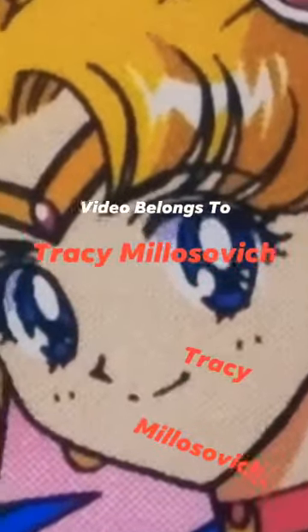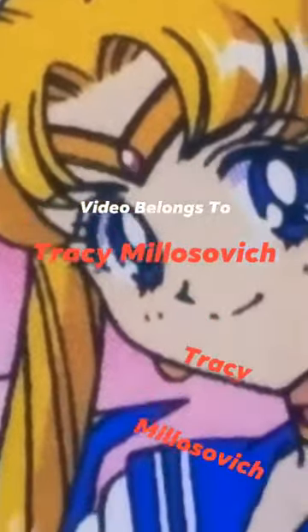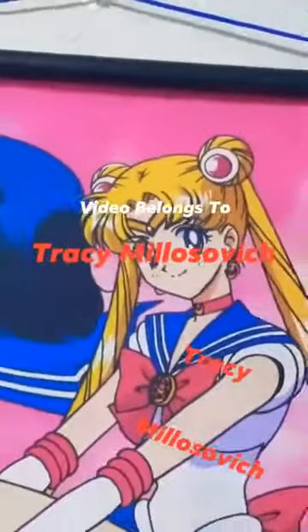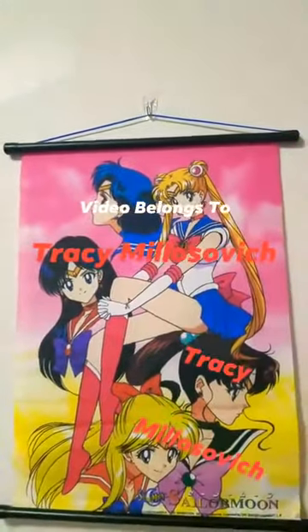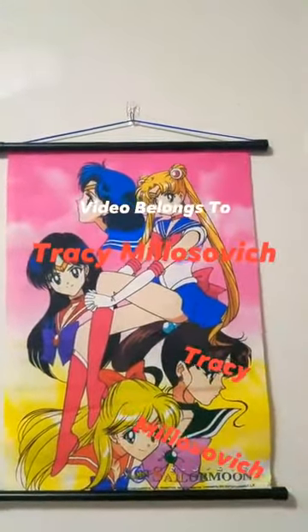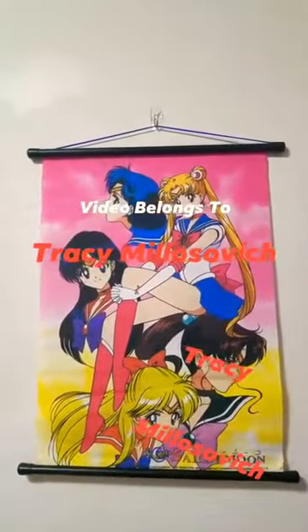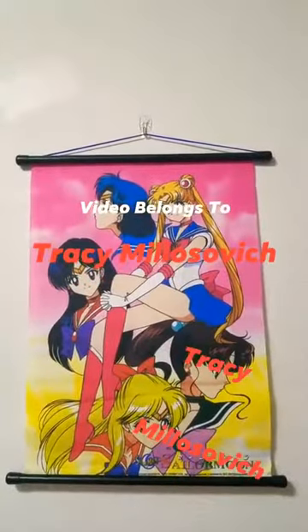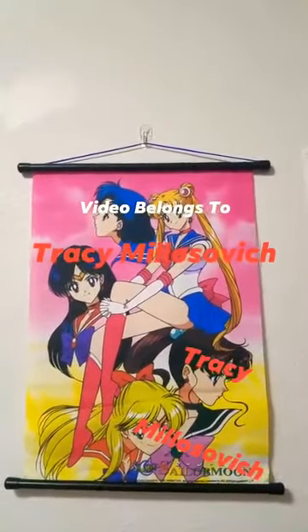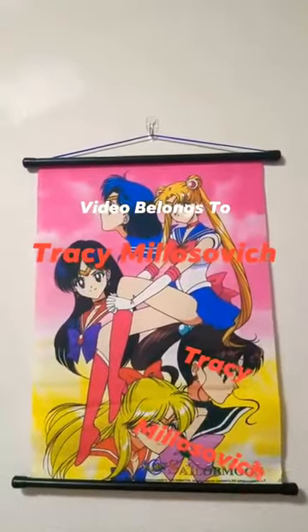I finally found it. It took 14 years, but I managed to find the original poster. It's the Sailor Moon world wall scroll — 2001. I believe this one is from Thailand, according to social media and about 50 different Sailor Moon fans helping me get this.